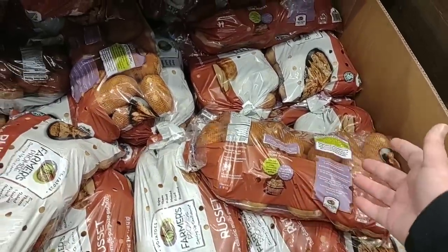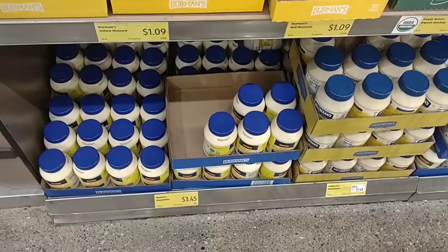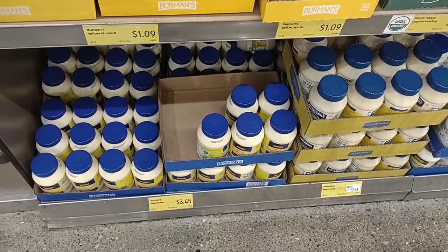Potatoes went back up — 10 pounds of russet potatoes here at $5.29, up from $4.99 the last time we were here, slowly creeping back up. We've also had comments that people don't like the opaque bags because you can't see the potatoes — I agree, you really have to look through and try to check as many as you can to avoid a bad batch.